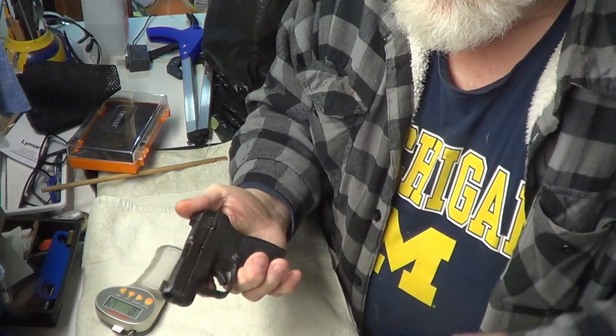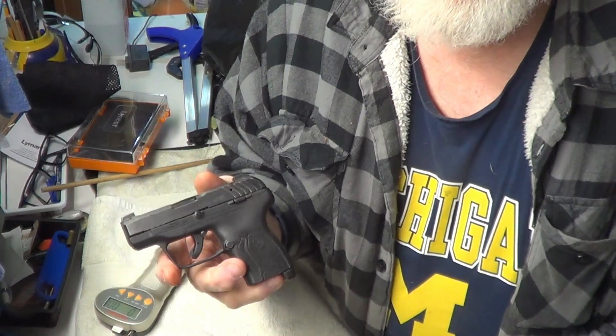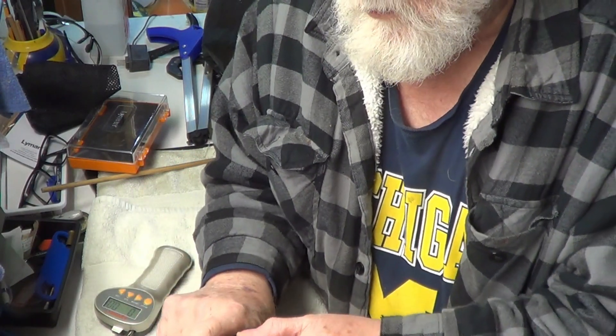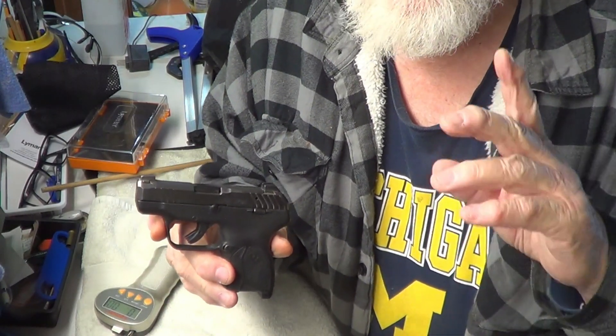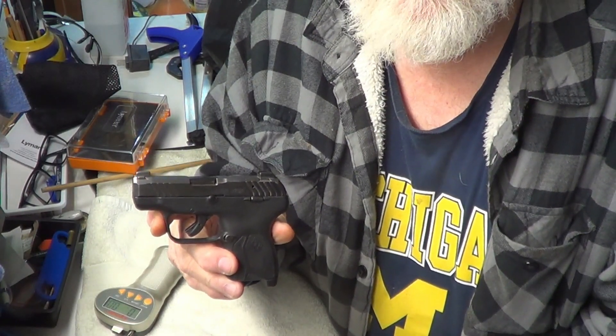Neat little pistol. Still having trouble with my voice — the doctor said it may take a while for that to go away. But there you go. If you like videos like this, hit that like, subscribe, and bell notification. Of course, appreciate a share. Comments welcome. Thanks for watching. God bless American Armed Forces, past and present.